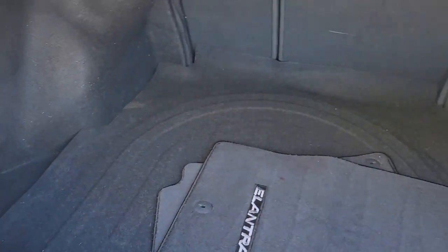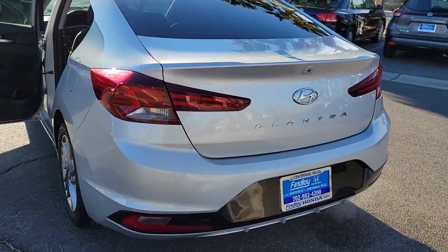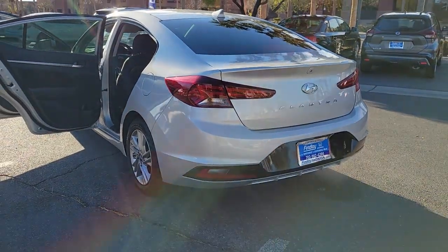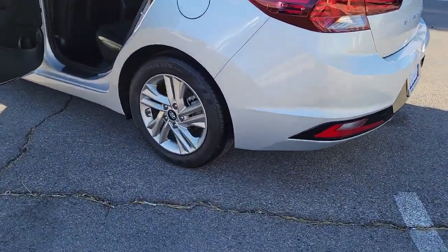These are just some of the great options this vehicle comes with: keyless entry, backup camera, heated mirrors, satellite radio, steering wheel audio controls, electronic stability control, Bluetooth connection, aluminum wheels, alarm, and blind spot monitor.